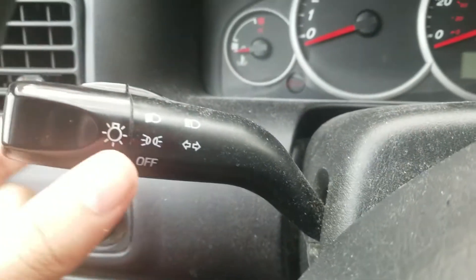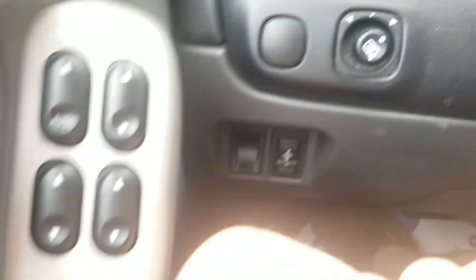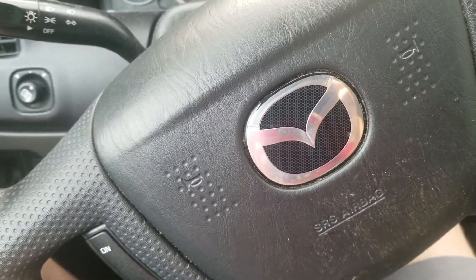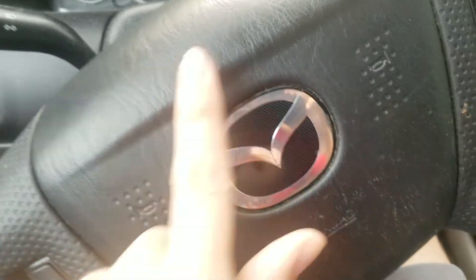You also got the turn signals and lights. And on the right you got the windshield wipers. You also got the mirror controls and window controls. And that's my review of this 2005 Mazda Tribute. That's it for this video — thank you for watching and don't forget to subscribe.